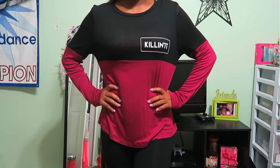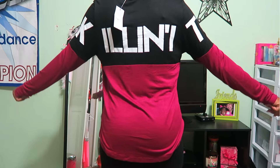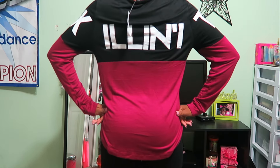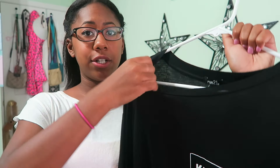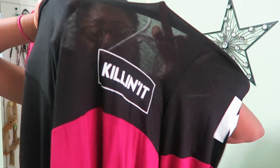Next store was Rue 21. The first thing I got is a long sleeve that's black at the top and maroon on the bottom. It says 'Killing It' in the corner and also along the back. The material is super thin and sheer — you can literally see through it.